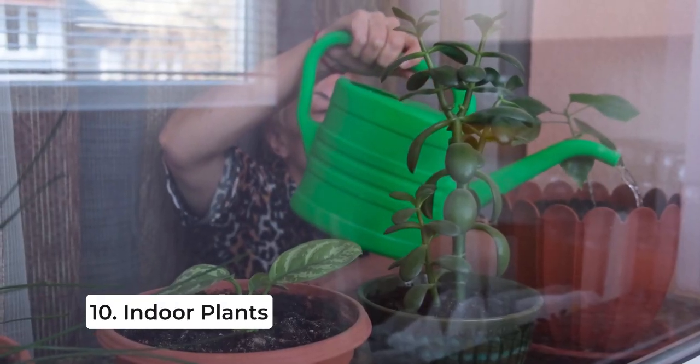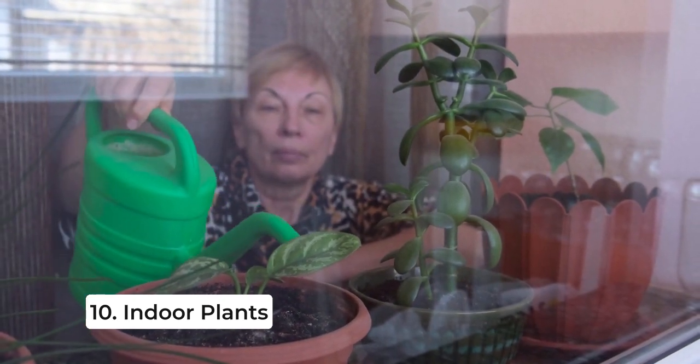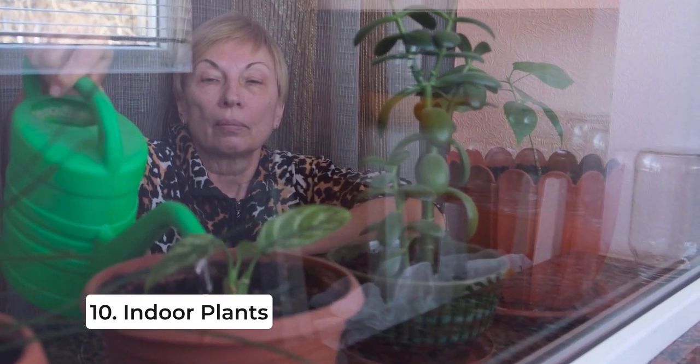Last but not least, if you're not quite ready for a pet but still want some companionship, consider adopting indoor plants. They can improve air quality, brighten up your home, and provide a sense of accomplishment as you watch them grow.